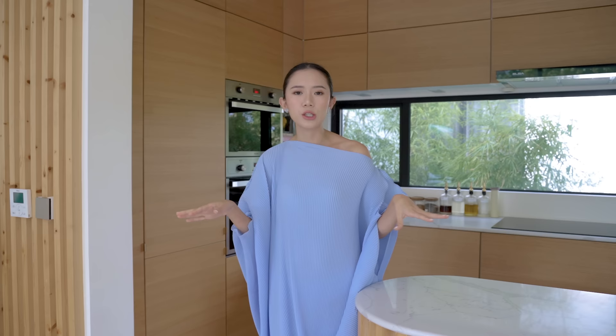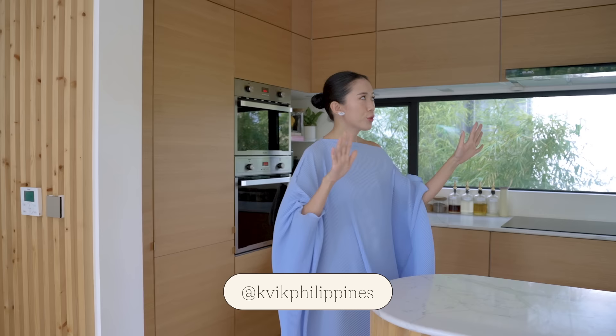So that's why even though we inquired with a lot of different kitchen suppliers, we ultimately ended up with Kvik. If you look through our kitchen, it's very minimalist, very Scandinavian. It's not so big — it's really just the right size for us. Yani and I were not cooks, really. I started cooking when we got married. We're not like a huge cooking family, so we didn't really need a huge kitchen setup.